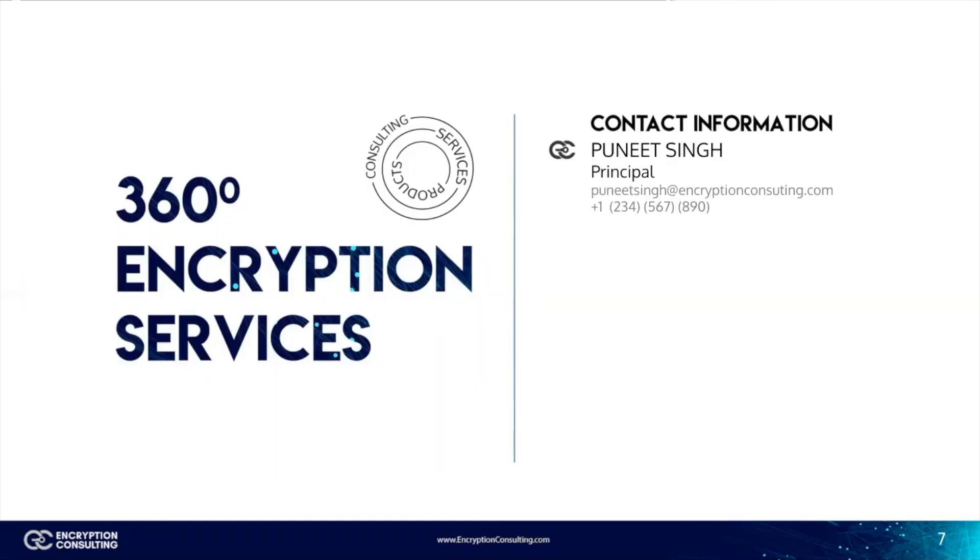This concludes our discussion about secrets management. Thank you so much for watching this video. If you're interested in learning more about encryption and data protection in detail, please subscribe to our channel and turn on notifications. Give this video a like if you enjoyed it to make your algorithm more suited to this type of content. Please feel free to contact us at encryptionconsulting.com if you have any questions or want more details. Thank you.